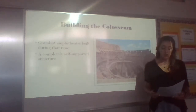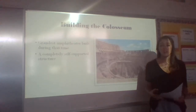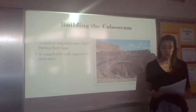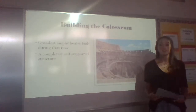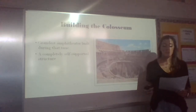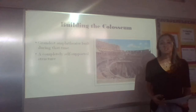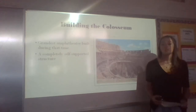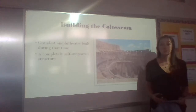Each arc on the second and third levels surrounding the Colosseum featured a statue that related to classical mythology. It is a completely self-supported structure — it is not built into the side of a hill or mountain like most structures were during that time, because they did not have the technology. Built in a broad valley, the Colosseum stands at the center of Rome where it still stands today.